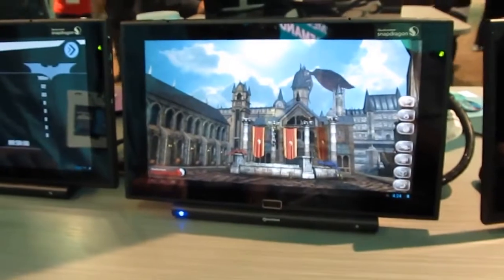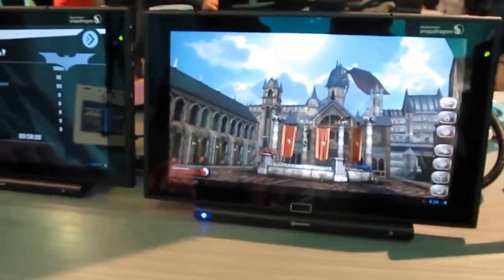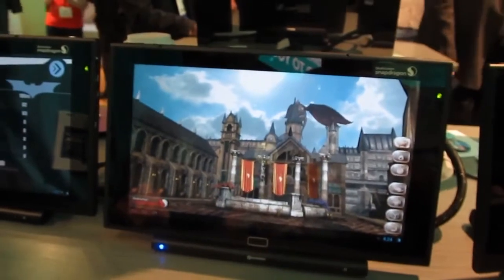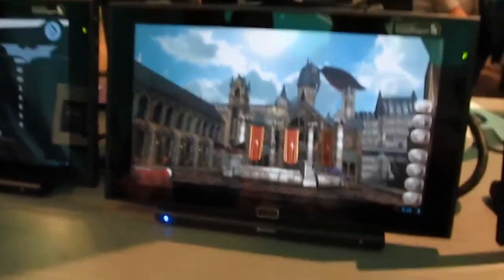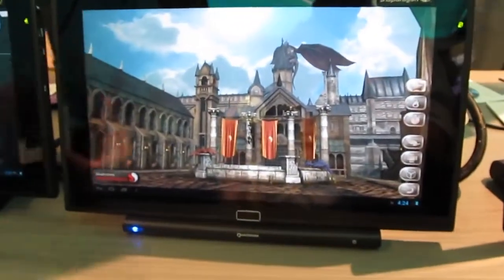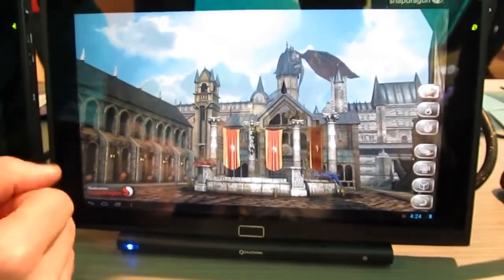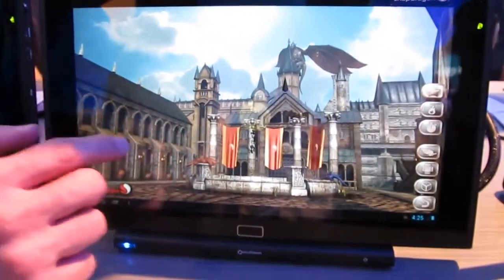It has new Adreno 330 graphics. We've got Adreno 330 graphics, which offers a performance boost on the graphics side, and we've got a boost on the CPU side as well. So what does that mean? What we're looking at here is an internal demo that Qualcomm has developed just to kind of show the power of this thing.